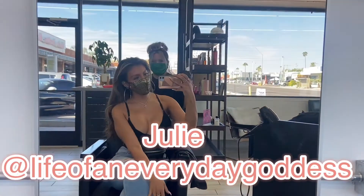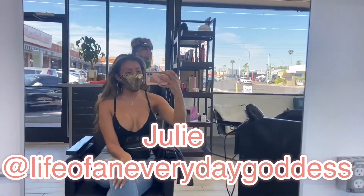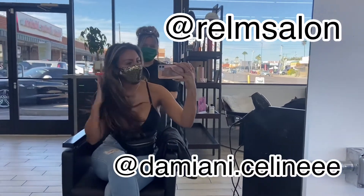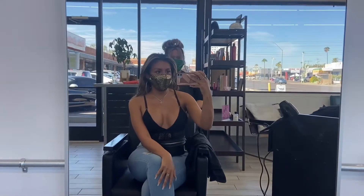Hello goddesses and welcome to another video. Today it looks a little weird because of the mask, but I'm at my big sister Cynthia's salon, Realm Salon. Damiani here is going to be doing my hair. We're going to lighten it up a little bit, and I want to take you guys along with me for the process so you can see.